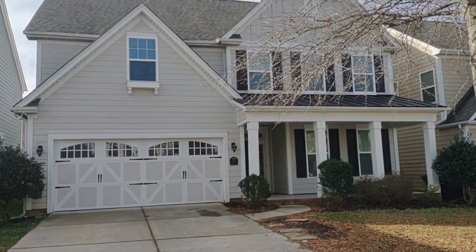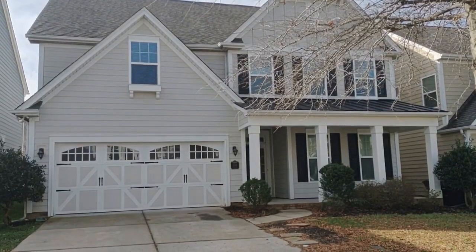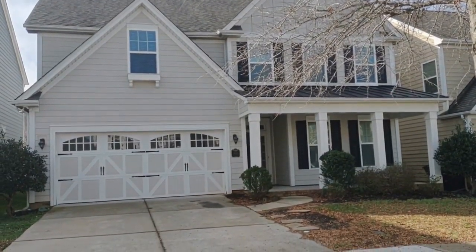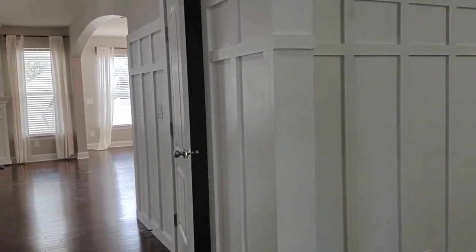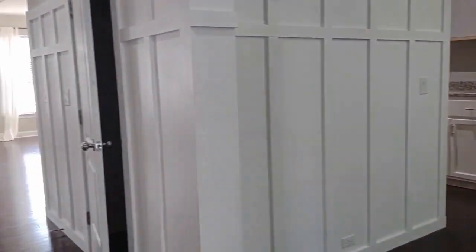Hello and welcome to 1014 Equipoise Drive, a four-bedroom, two-and-a-half bath, single-family home in the Charlotte, North Carolina area. Upon entering the home you will notice a very spacious open floor plan style on the bottom floor.